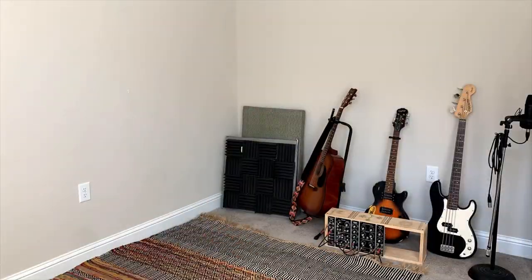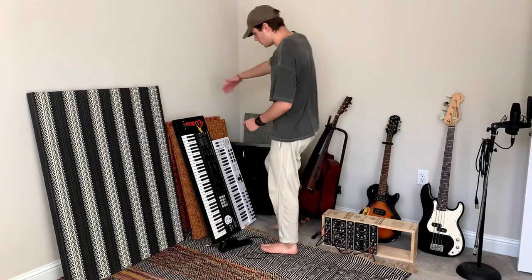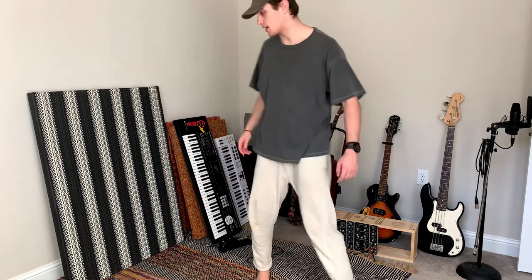Oh my gosh, dude — this is going to be so cool. Got my DUNO DS. Each of these panels you saw me bring in are anti-reverb sound cancellation panels that I made myself.